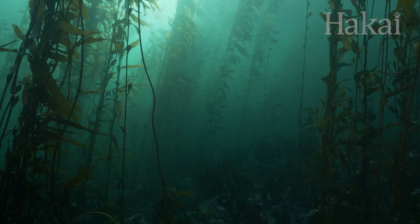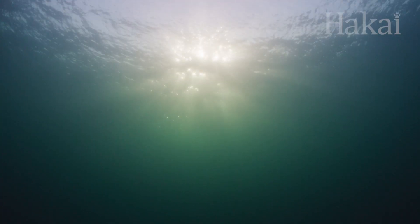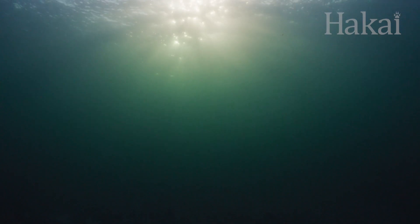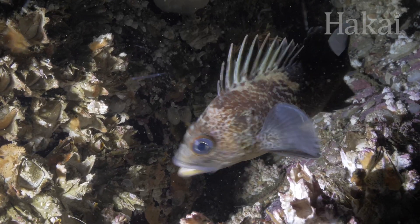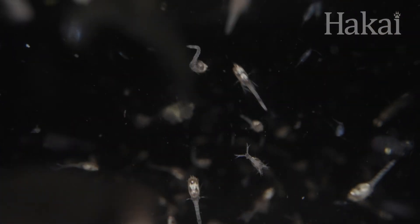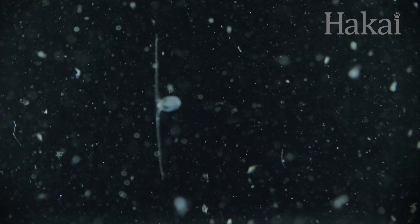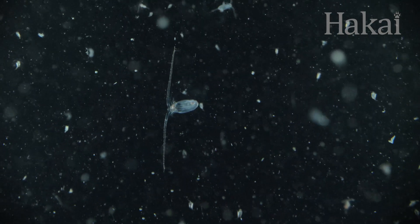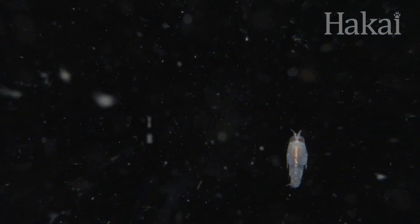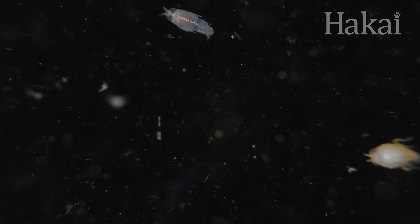Imagine a game of high-stakes hide-and-seek. The setting? The open ocean — no obvious places to lay low, and getting caught means you pay the ultimate price. Such is life for billions upon trillions of tiny organisms drifting with the ocean's currents. But don't count these plankton out just yet. Though the odds might not be in their favor, plankton have a few tricks to stay in the game.